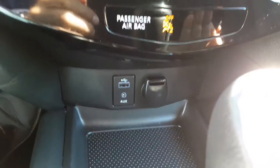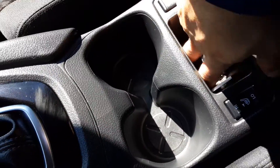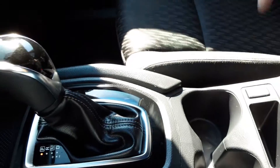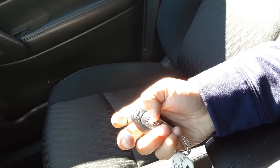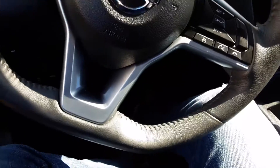Down here we do have our aux and USB and a car charging outlet, heated seats, and two cup holders. This is our key — remote start, easy to use. Lock the car twice: you hit that button twice and hold down that little round button for five seconds and it will start right up.